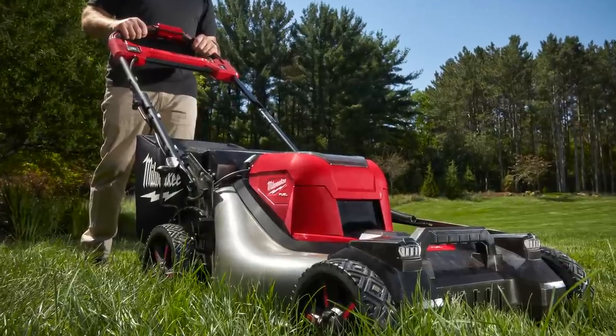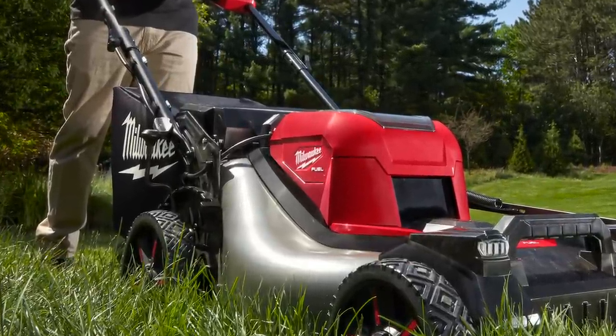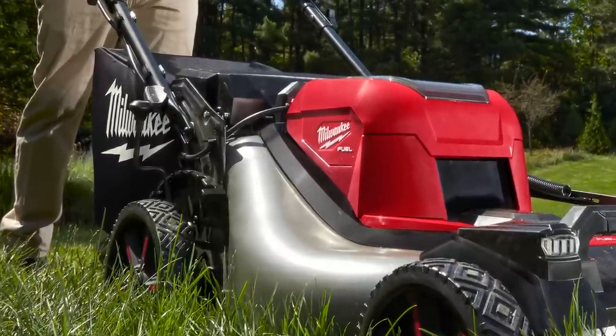Welcome back everybody. If this is your first time here, my name is Vince — welcome. This is everything we know about the new Milwaukee M18 Fuel 21-inch self-propelled mower. It is in fact rear-wheel self-propelled and it has a 21-inch steel deck.